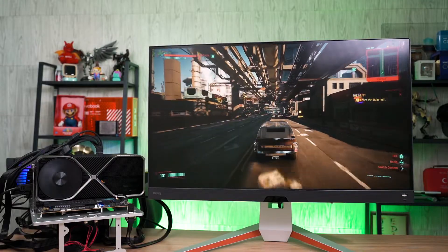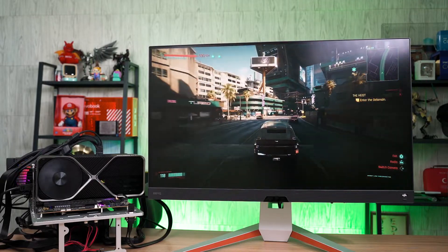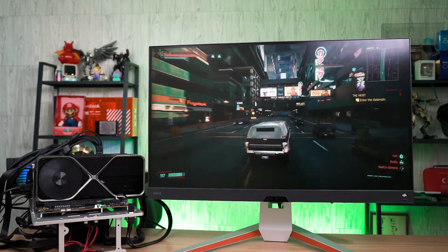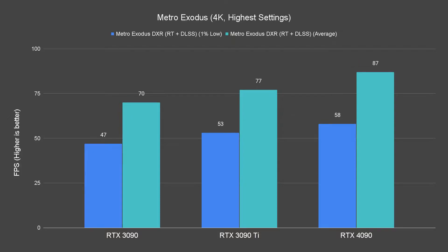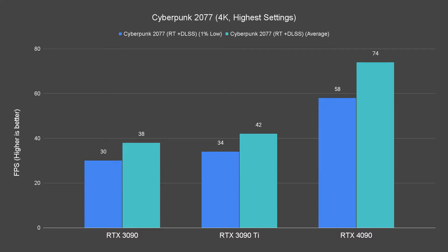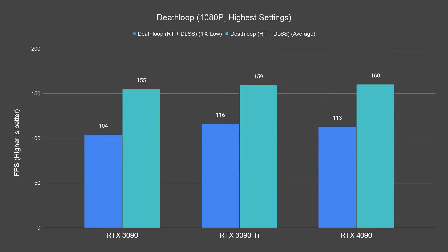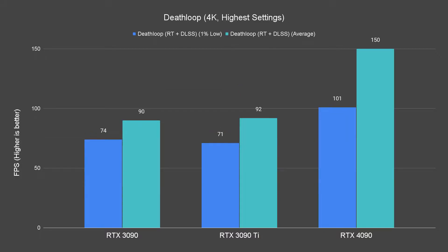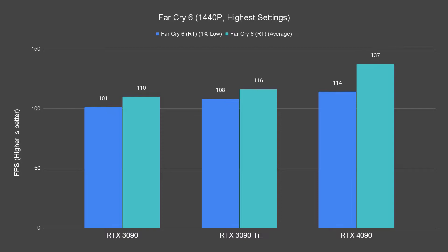Moving on to the ray tracing performance, DLSS is technically the way to go if you really want to enjoy the best ray tracing gaming experience. We will be focusing on DLSS plus ray tracing performance if the games allow; if not, we'll just let ray tracing run all the way. For all the games, we have ray tracing enabled at the highest preset. Metro Exodus and Cyberpunk 2077 are the only two games that go under the 100 FPS mark while the rest easily maintain at 100 FPS and above. Although below the 100 FPS mark, the average FPS is still relatively high and you can still enjoy a smooth 4K RTX gaming experience without any hiccups.